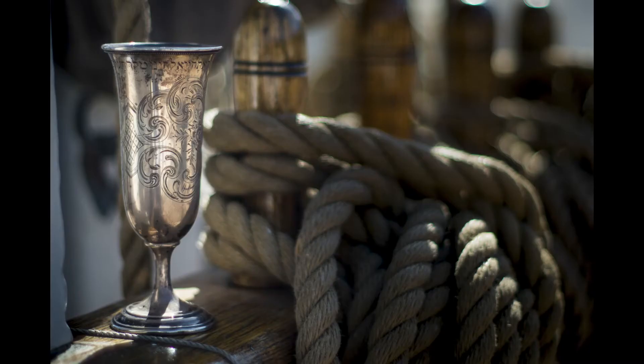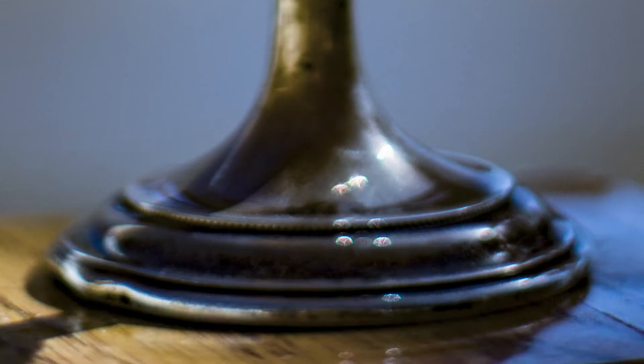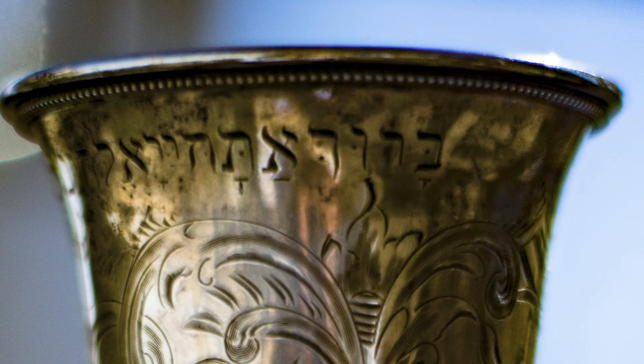From Arnon's and my very first conversation about adapting this short film into a graphic novel, it was important to me that we use this specific kiddush cup in all the illustrations in the book. So Arnon sent me photographs of the kiddush cup taken from many different angles, which I was able to use as my reference every time I was drawing the kiddush cup throughout the graphic novel.